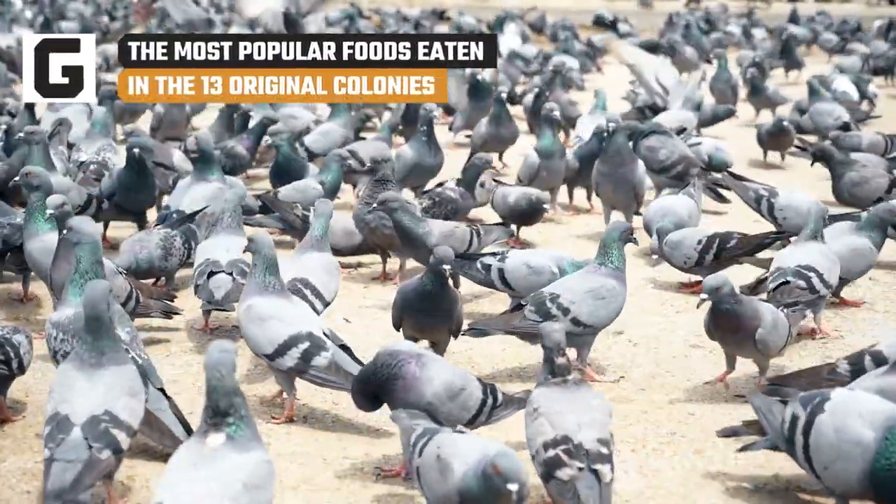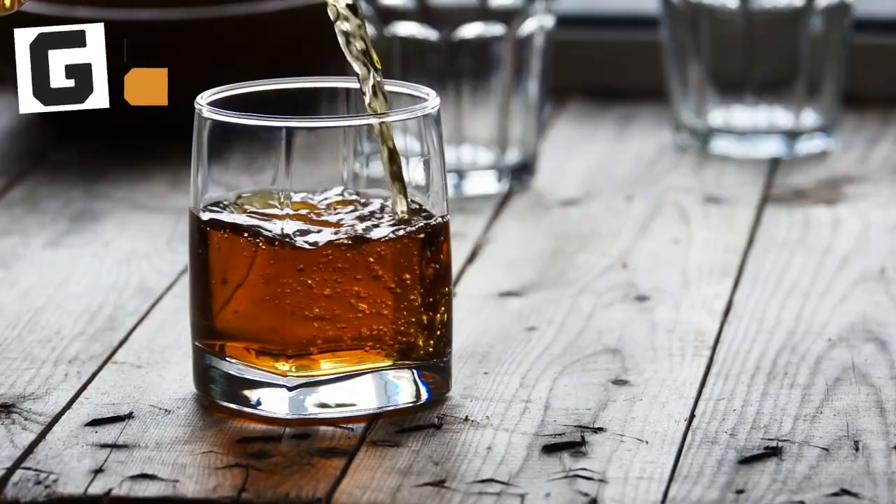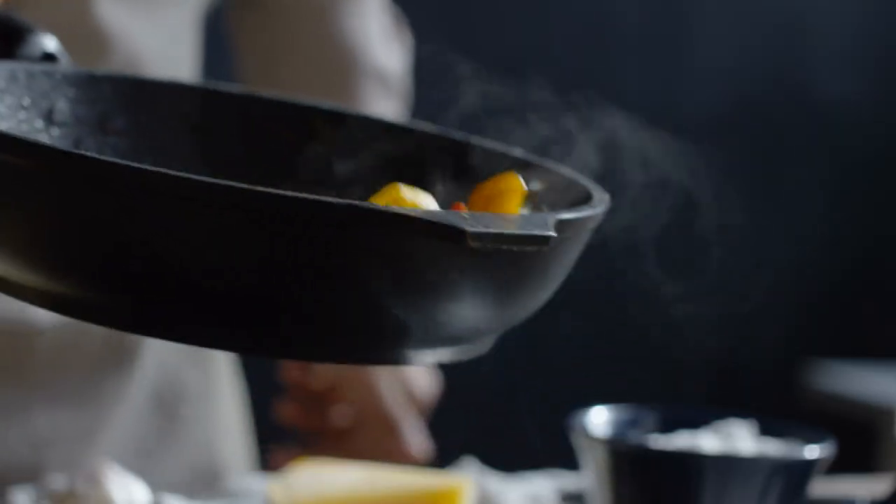The surprising bird that used to be consumed. The pricey delicacy that was more common. The most popular place in town to get the best food. Keep watching to find the most popular foods eaten in the 13 original colonies.